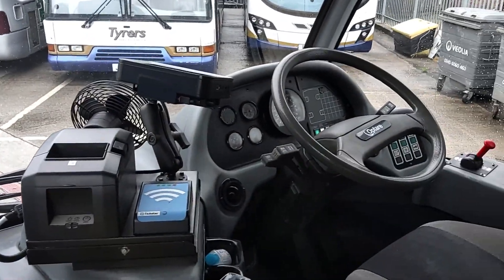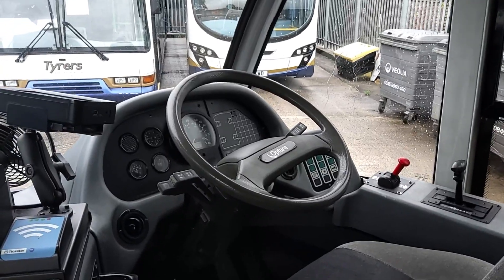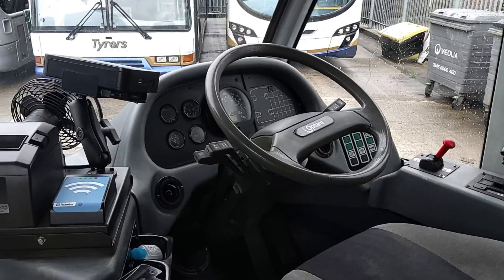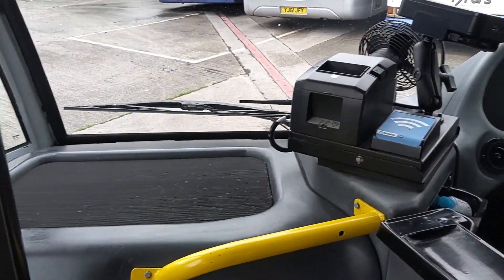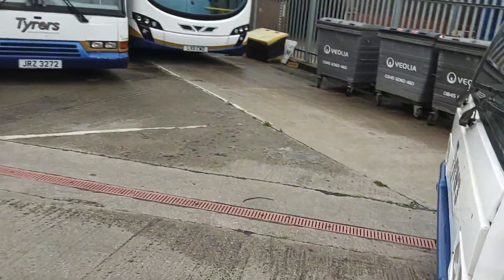Even the cab's in good order. There's no buttons missing, no sort of rips or tears or holes in the dashboard. Just in generally good order to be honest. You can't really find any major faults considering the age of the vehicle.